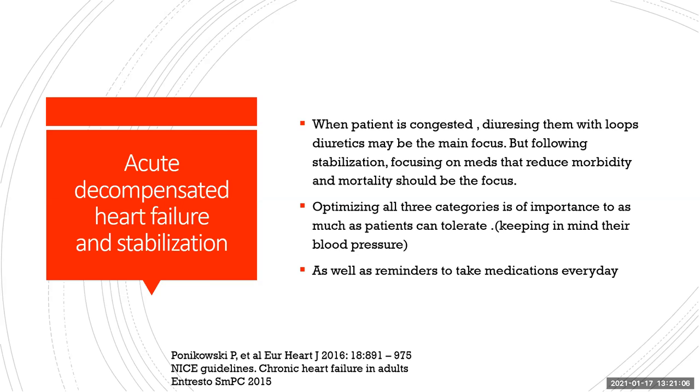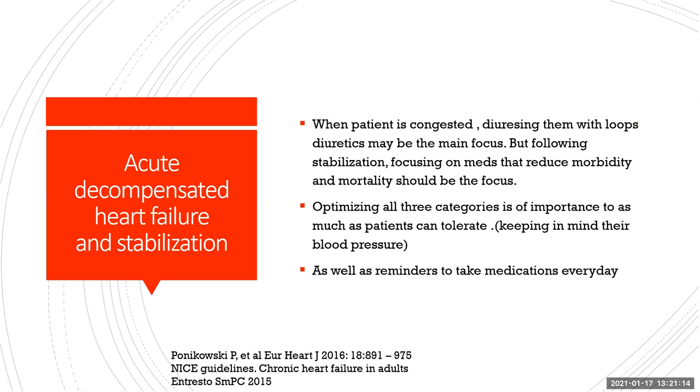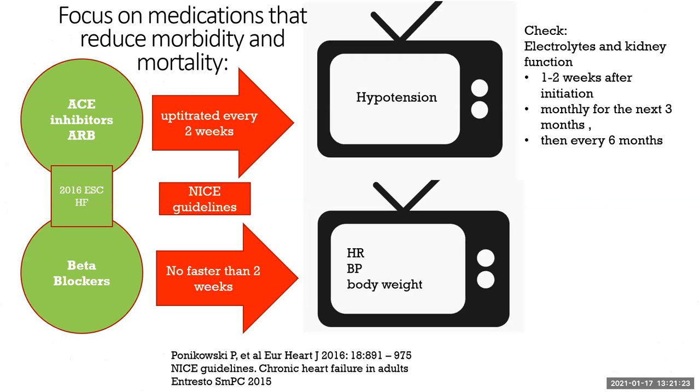It's very important to talk to patients about taking their medications every day, whether they feel good or not, because this is what keeps them stable. Focus on medications that reduce morbidity and mortality. Per the NICE guidelines and the European Society of Cardiology 2016 guidelines, it's acceptable to up-titrate ACE inhibitors or ARBs every two weeks, with a strong focus on whether patients can tolerate the change based on blood pressure. Electrolyte and kidney function should be checked one to two weeks after initiation, then monthly for three months, then every six months.